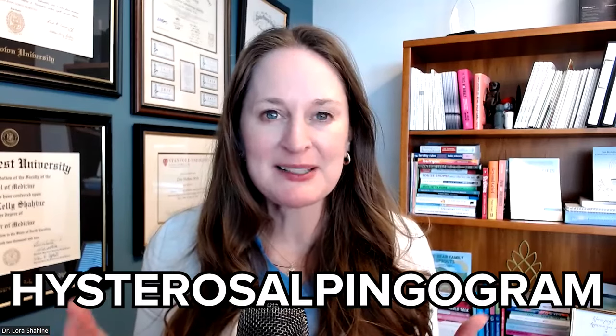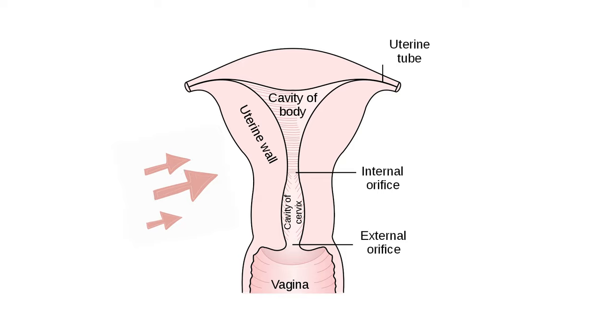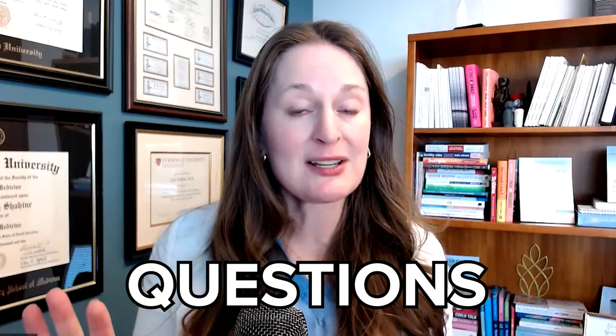The HSG, or hysterosalpingogram, is a common fertility test. I often recommend it to my patients when I want to know about anatomy — I want to know that the fallopian tubes are open and that the inside of the uterine cavity is perfect for an embryo to implant. In this video, we're going to go over the five most common questions my patients ask me about the HSG.